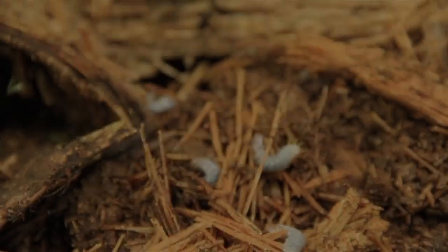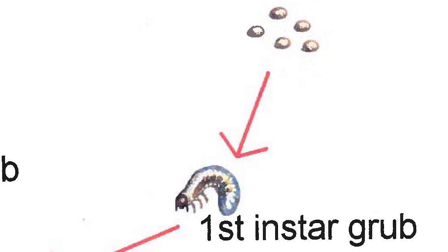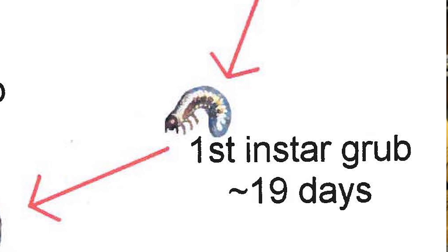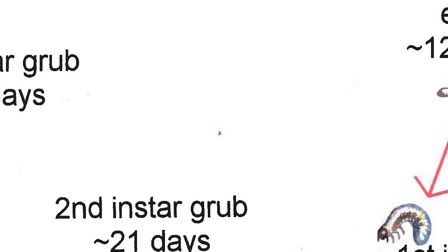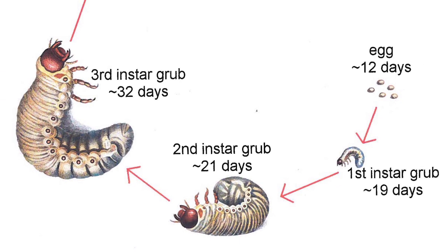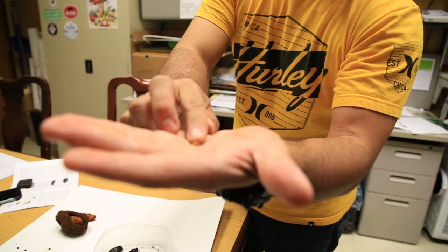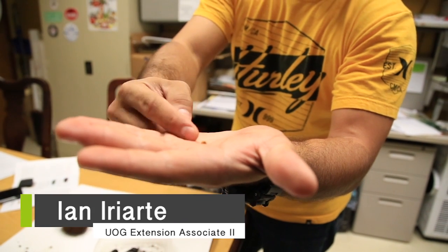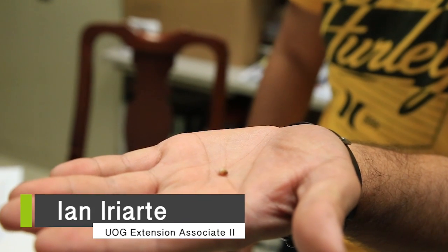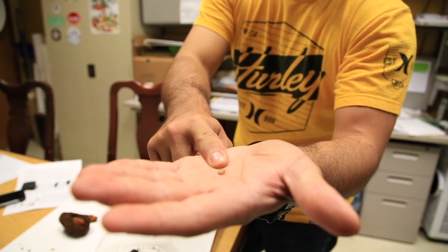In two weeks time, eggs hatch and emerge as larvae. After they hatch, they go into the first instar stage. That first instar lasts close to 20 days, where it then turns into a second instar, which lasts for another 21 days before turning into a third instar. What makes them different is actually their head capsule. Their body size isn't really corresponding to their stages in life — it's just the head capsule size. The first instar can range between 2.5 and 3 millimeters.